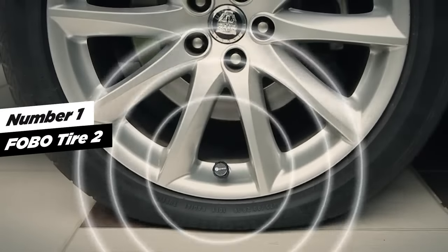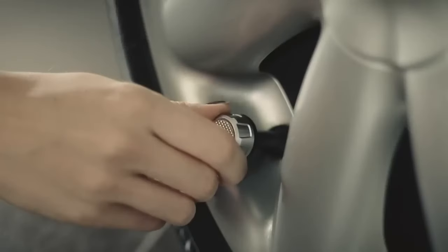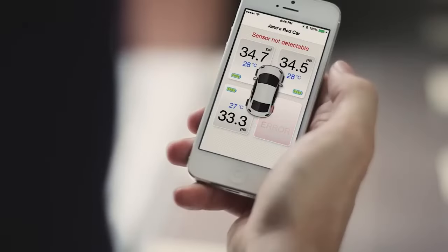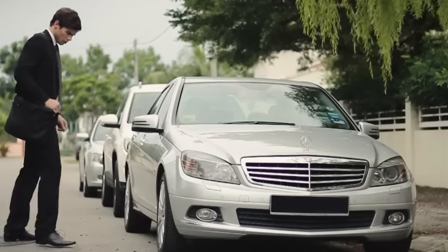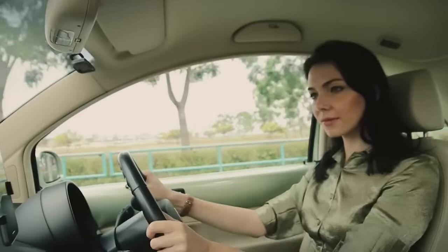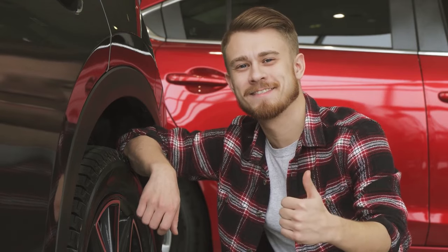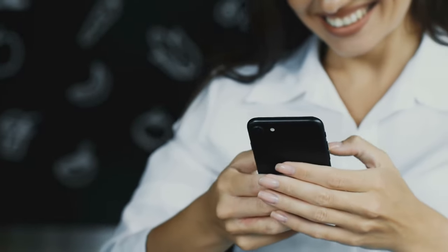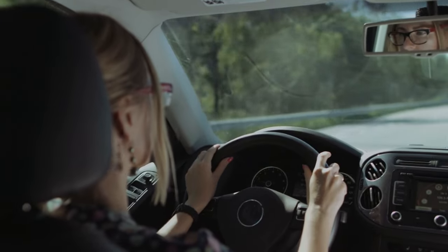At number one, we have FOBO Tire 2, Smart Tire Pressure Monitoring System, a game-changer for tire maintenance and safety. This innovative system goes beyond conventional TPMS, offering a suite of intelligent features. It doesn't just monitor your regular tires, but also keeps a watchful eye on your spare wheel's pressure, ensuring your entire set of tires is in optimal condition. It's designed to work seamlessly with both Android and iOS devices, providing compatibility for a wide range of users.